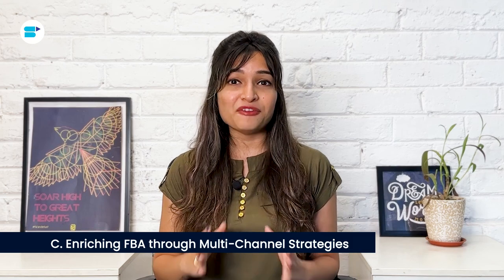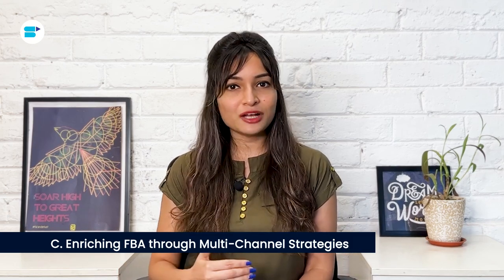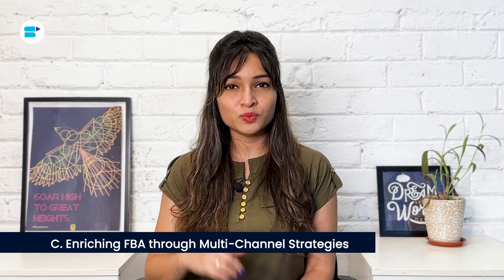Enriching FBA through multi-channel strategies: don't confine your efforts solely to Amazon's platform. FBA can be a powerful tool for multi-channel fulfillment, enabling you to sell across various marketplaces or your own website while still enjoying the perks of Amazon fulfillment services. By seamlessly integrating FBA with diverse sales channels, you can broaden your scope and cater to a wider audience, potentially amplifying your sales and overall success.